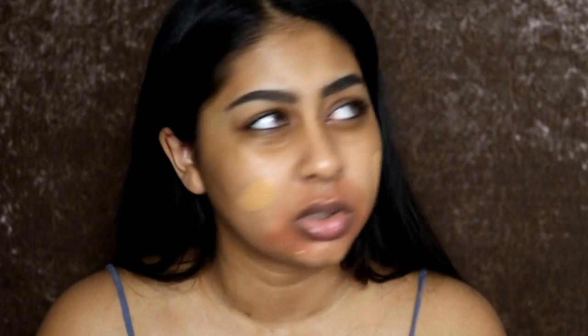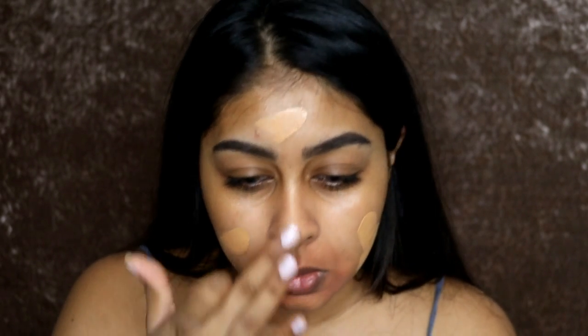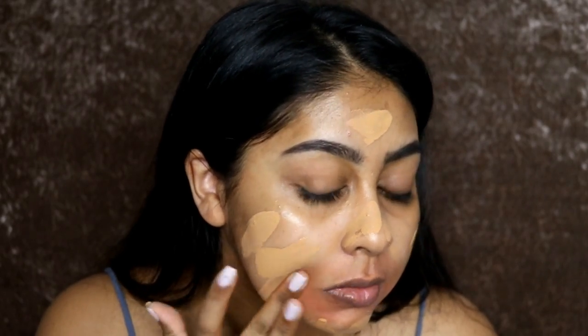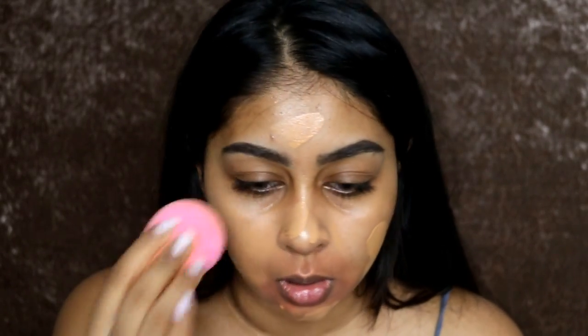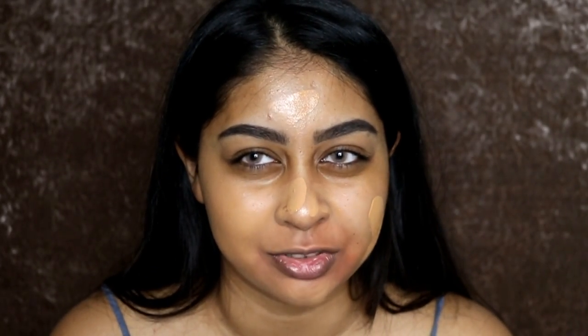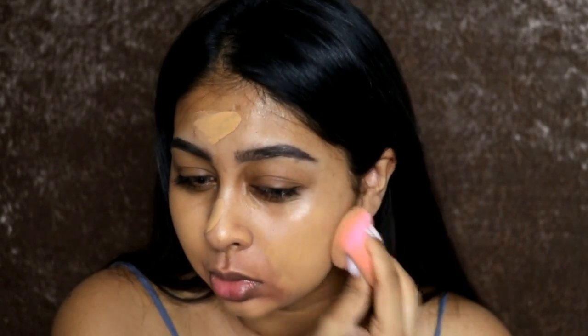Believe it or not, today it's like 3:30 — I woke up at three o'clock. Can you believe that? My head has been giving me a really hard time, and then I was like, 'Oh my god, I need to film.' So I thought let me just do a chatty autumn makeup look, because I feel winter's coming — it's raining, it's cold, and I feel like I'm getting a cold coming.